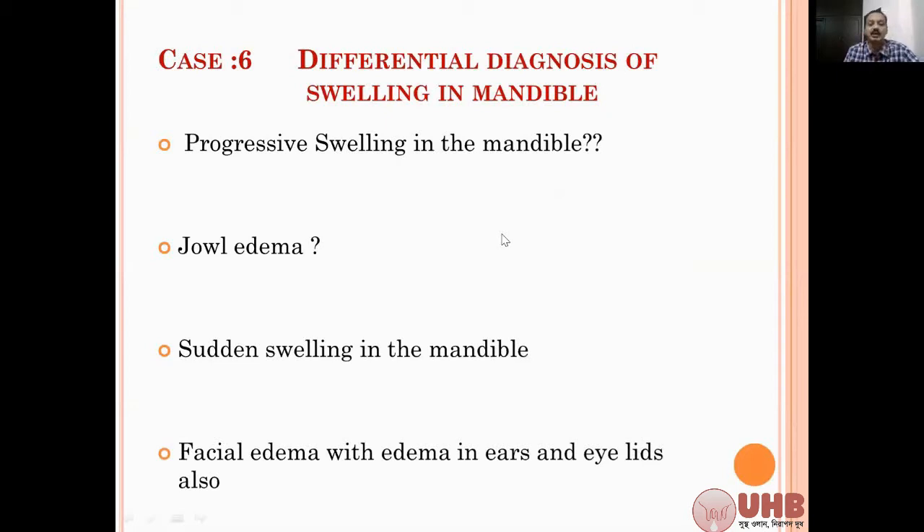When you palpate and it is very hard in nature, you think about actinomycosis. When it is soft and fluctuating in the submandibular region, that is jowl edema, which is mainly due to hypoproteinemia - that is due to helminth infestation.